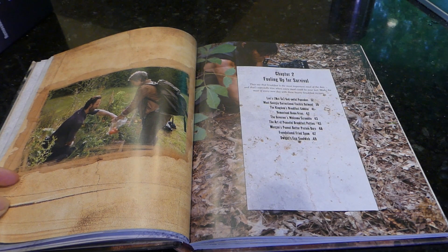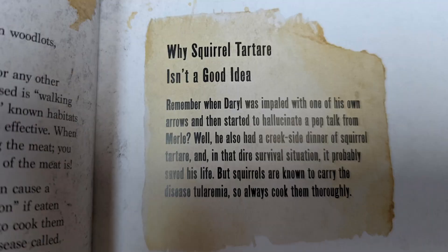Then we're into the recipe section, which sometimes gives little suggestions on each page. I don't know if you remember the episode where Daryl, in order to survive, had to eat a squirrel raw — well, it has a warning about that: why squirrel tartar isn't a good idea. When Daryl was impaled with one of his own arrows and started hallucinating, he also had a creekside dinner of squirrel tartar. In that dire situation it probably saved his life, but squirrels are known to carry tularemia, so always cook them thoroughly. Good advice.